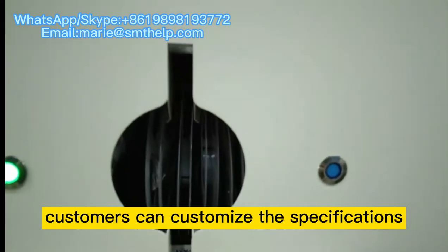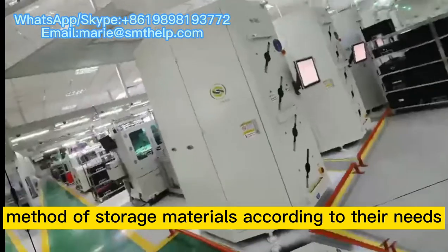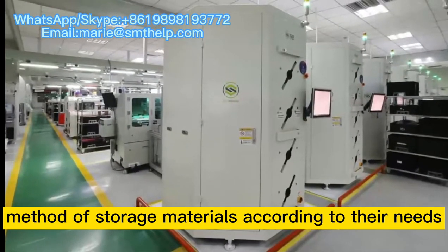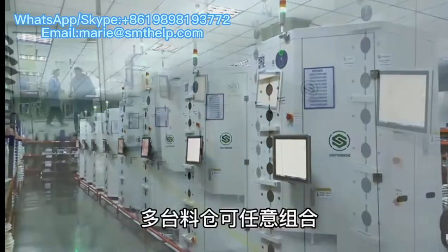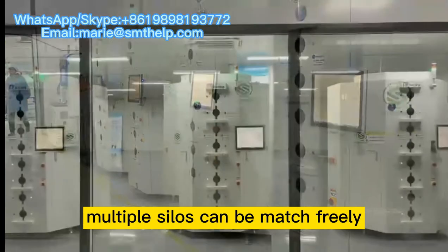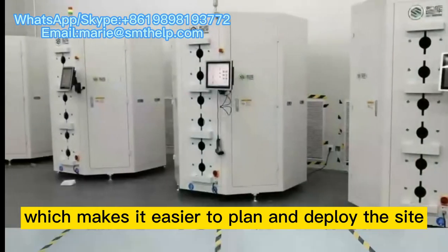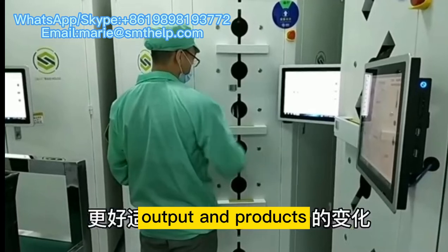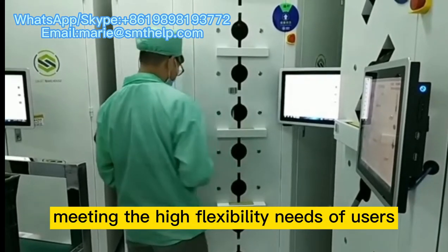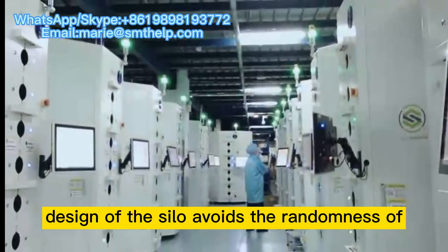Based on the building blocks concept and modular design, customers can customize the specifications, layers, and single and double side material supplying method of storage materials according to their needs. Big and small reels can generally be stored in one silo, and multiple silos can be matched freely. The appearance adopts a polygonal design, which makes it easier to plan and deploy the site, better adapting to changes in site output and products, meeting the high flexibility needs of users.